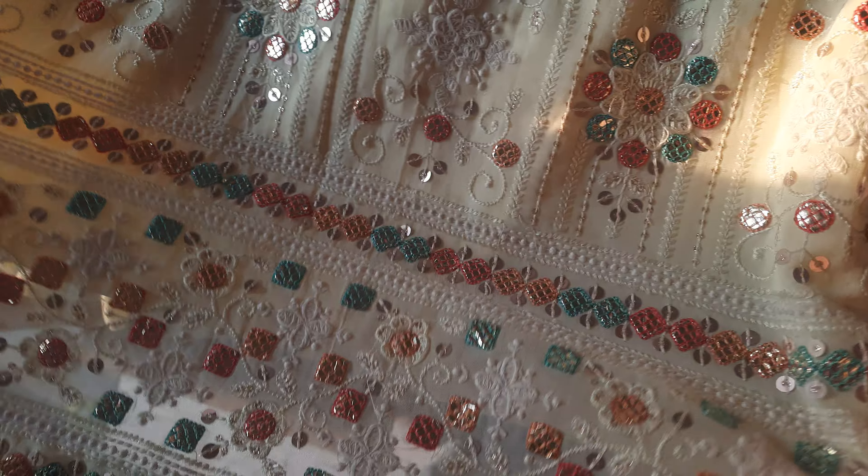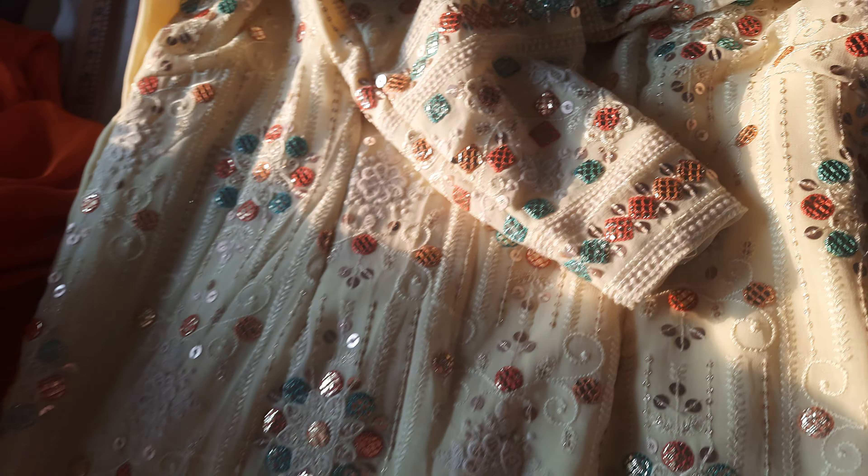If you want to make a stitch, you can make a stitch. You can contact us with our website. Thank you.